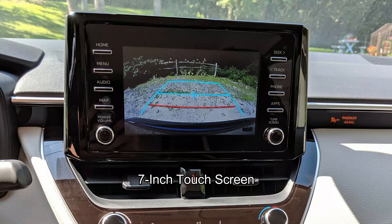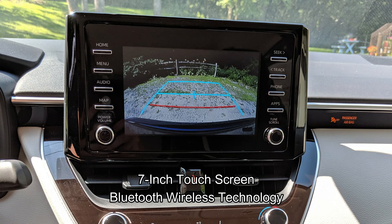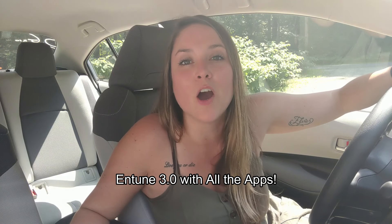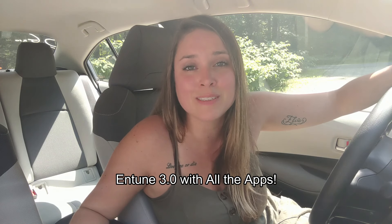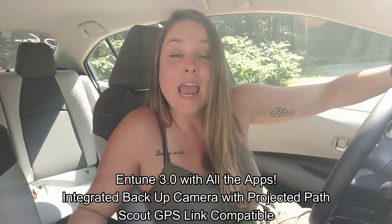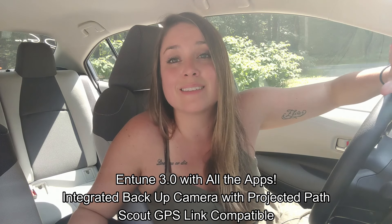Here on the interior, we have a 7-inch touchscreen, we have Bluetooth wireless technology, Siri Eyes Free, Apple CarPlay, and Amazon Alexa compatibility. It also comes with Entune 3.0, which gives you a whole suite of apps. We also have the integrated backup camera with a projected path, and we are Scout GPS link compatible.